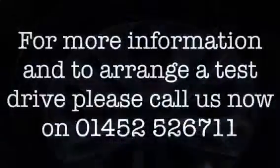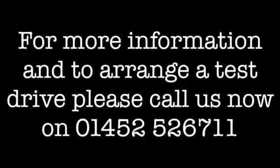For more information and to arrange a test drive, please call 01452 526 711.